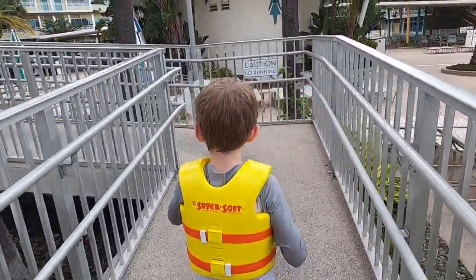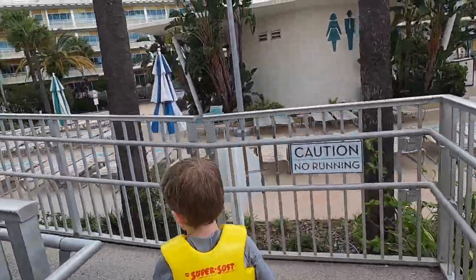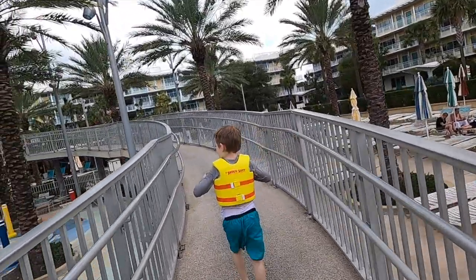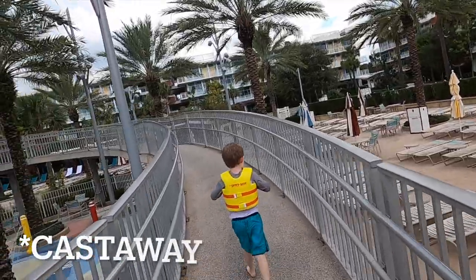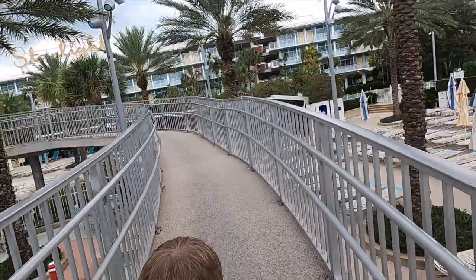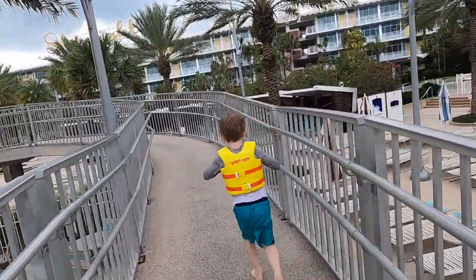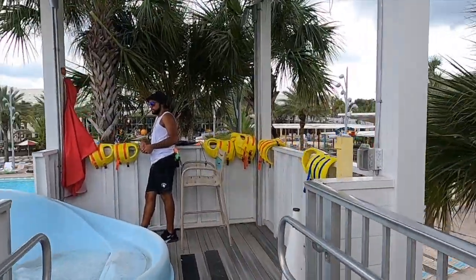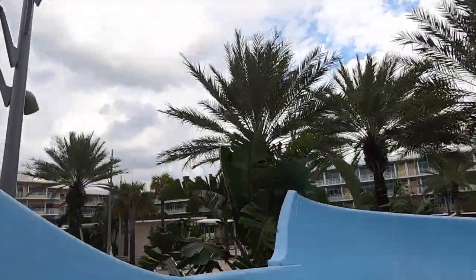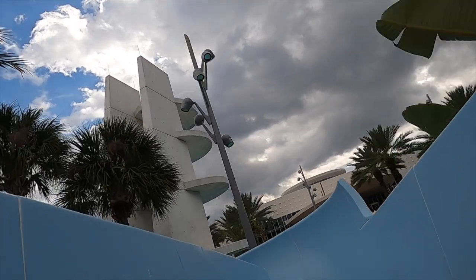Attempt number one on the slide here at the Cabana Bay pool in between the Thunderbird, the Starlight, and Gateway. Ready? Gotta keep going up — and he's gone! Oh yeah!